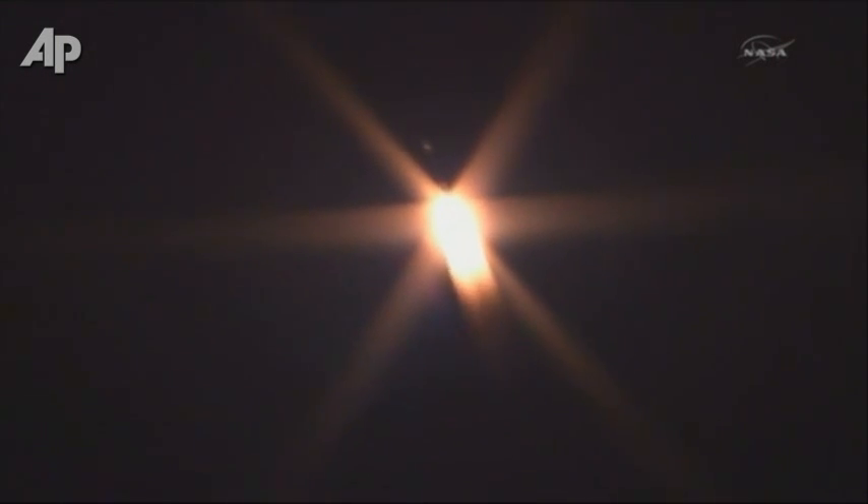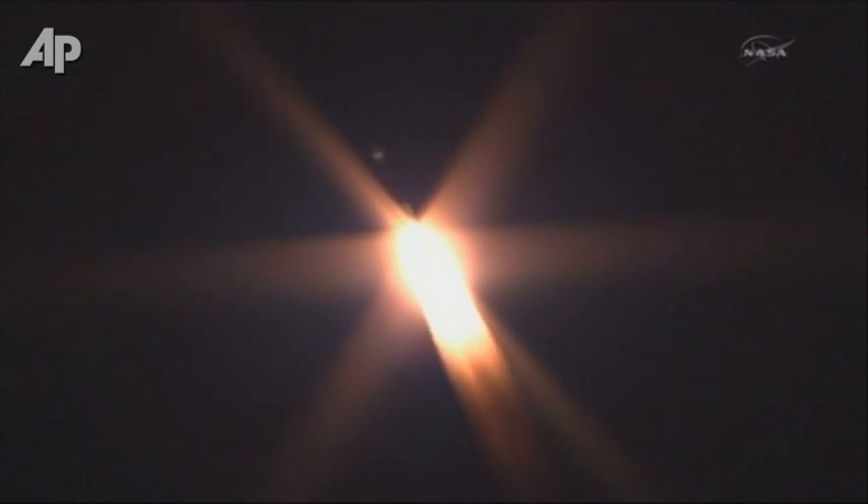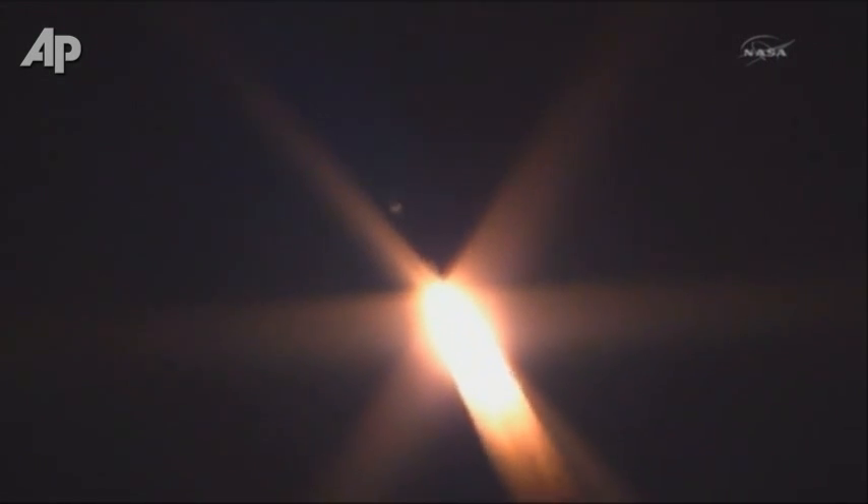Pressure beginning to trail off a little on the ground-lit solids as expected. Coming up on the 33-second mark — 33 seconds, Mach 1 — vehicle now going transonic.